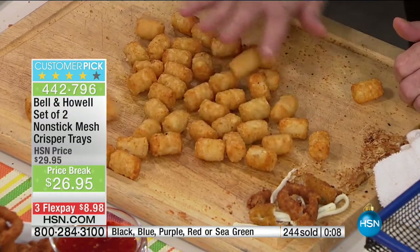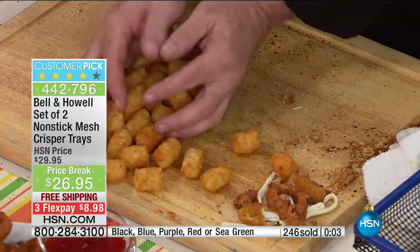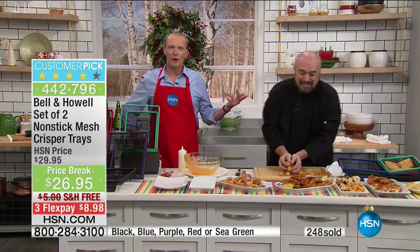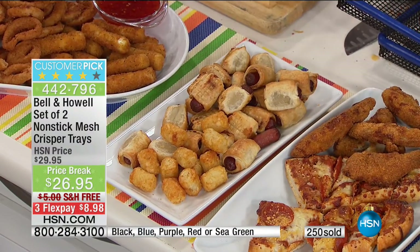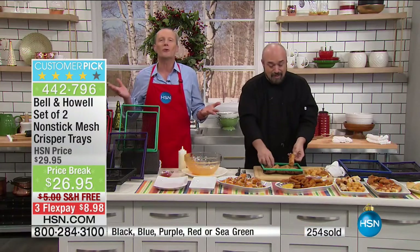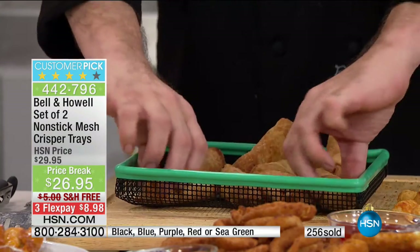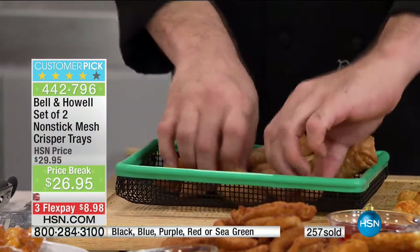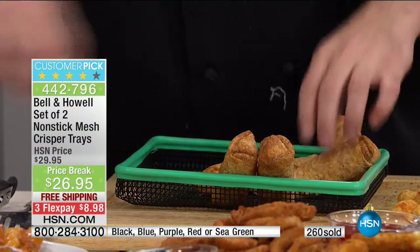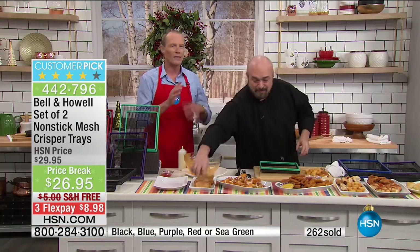I didn't have to flip them, I didn't have to babysit them. What they look like on top is what they look like on the bottom. Even in a deep fryer you have a tendency to have to turn them. Then what do you do with the oil? Even if you have a deep fryer — the heat up time, the gallons and gallons of oil, then what you do with the oil afterwards, and the oil left in the food your family is eating. Now you don't have that residue.